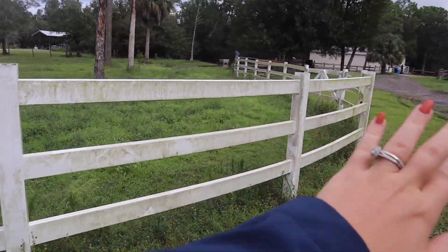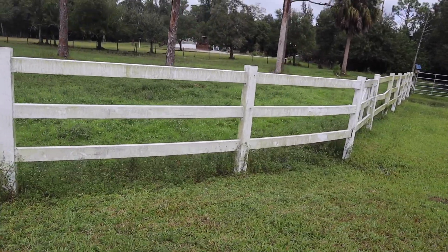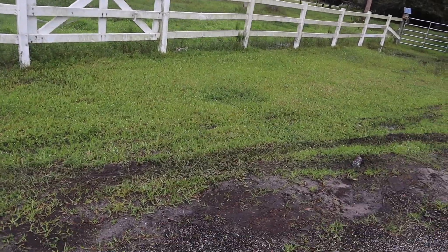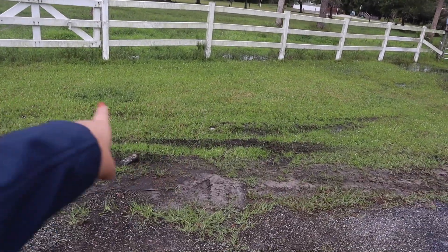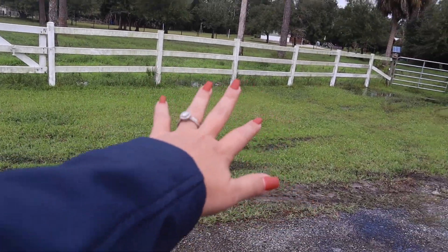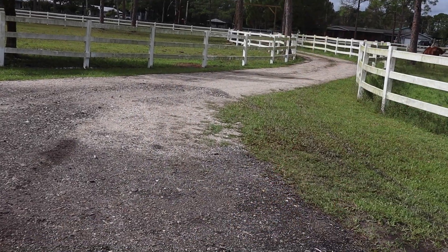It kind of loops around this way — this pasture — and here's a little loop. Here is the gate. If you guys have been watching my channel since we moved into this property, this is where we kept the horse trailer when we first moved in, because we were just getting it all unloaded. But now you guys can see it's kind of like a winding driveway — it goes like this and loops that way out to the gate.